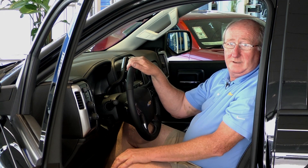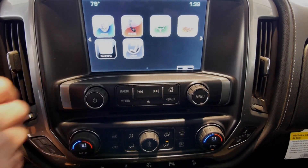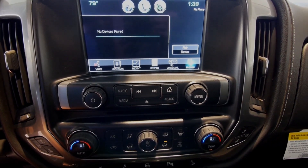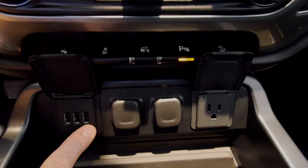Speaking of high-tech, the new Silverado now has the available MyLink radio system with Bluetooth, Pandora, and natural voice recognition. There are several USB connections as well as a power inverter for corded AC devices.